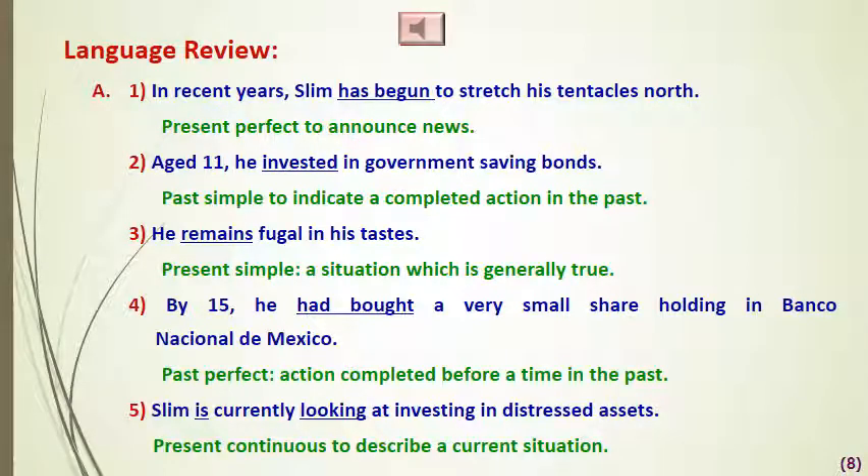Number four: 'By 15, he had bought a very small shareholding in Banco Nacional de Mexico.' 'Had bought' is the past perfect, used to describe an action completed before a time in the past. Number five: 'Slim is currently looking at investing in distressed assets.' 'Is looking' is the present continuous tense, used to describe current or temporary situations.